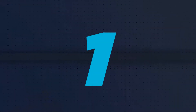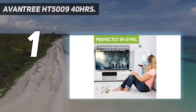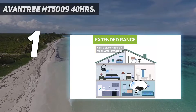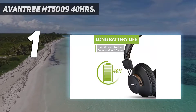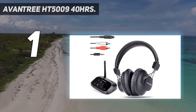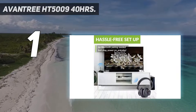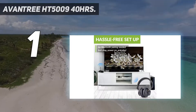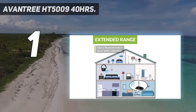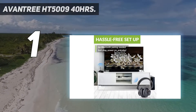And number one, the Avantree HT5009. The Avantree HT5009 headphones stand out for their long battery life that extends up to 40 hours — you can use them all day without having to recharge them. They are compatible with most TVs on the market, utilizing a Bluetooth transmitter that supports optical, aux, and RCA audio outputs.